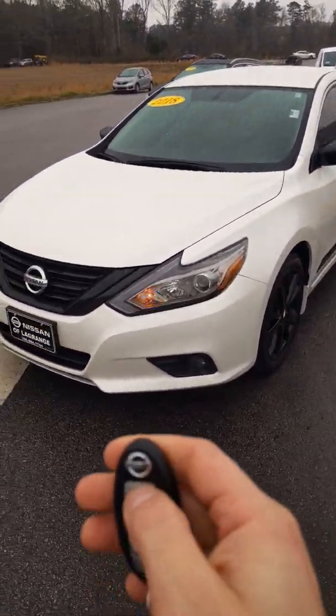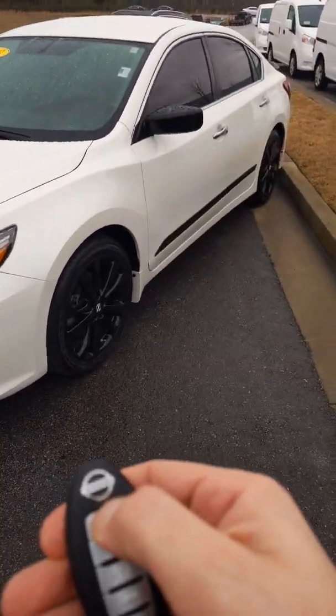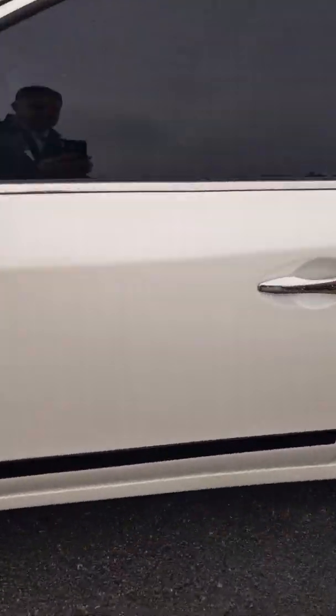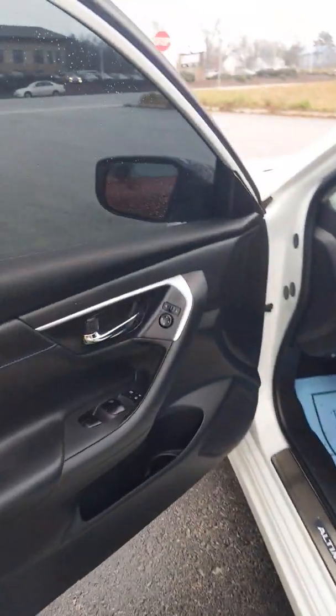This vehicle is going to have a remote start, so when it's cold like today, you can start the vehicle from outside. The doors are locked and you can enter it without using a key — keyless entry.